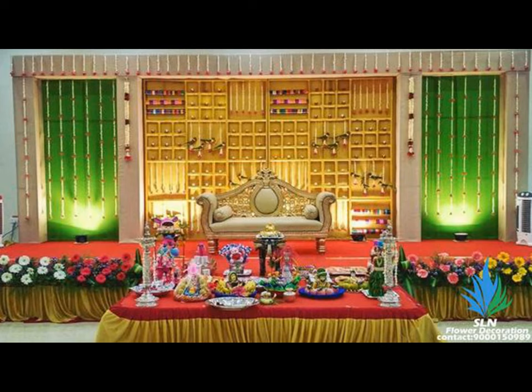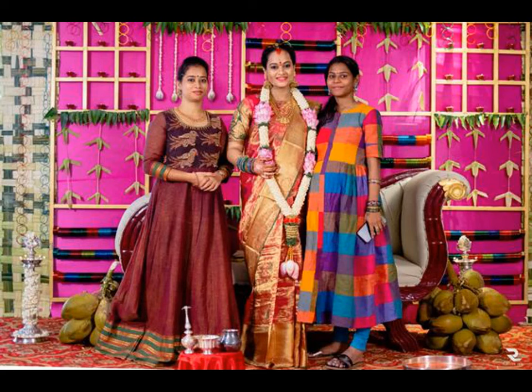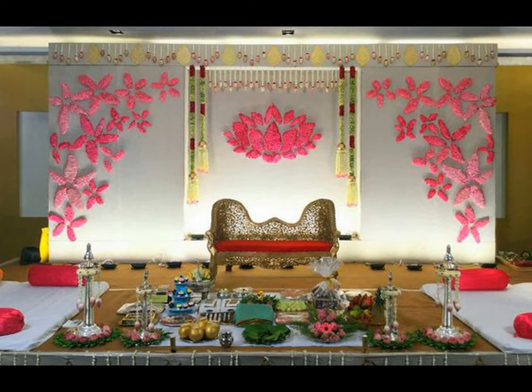Diagonal hanging of flowers is a classy flower decor arrangement that goes well with many ceremonies. Apart from these, hanging flower garlands in different sizes — especially marigold in yellow and orange, and jasmine — can give a great look. Using bangles and parrots in the decor can give a more authentic look.